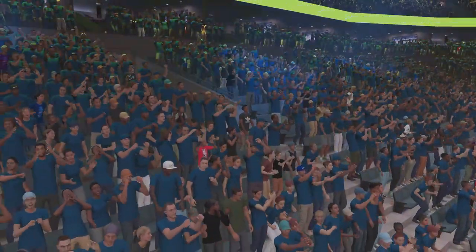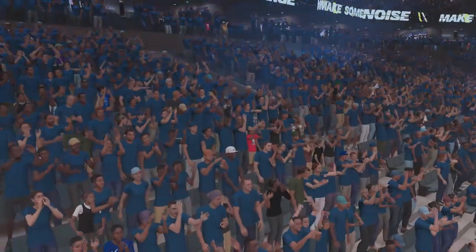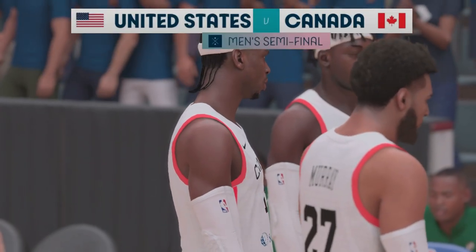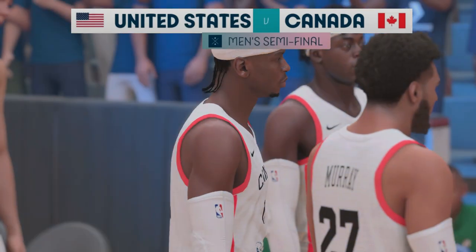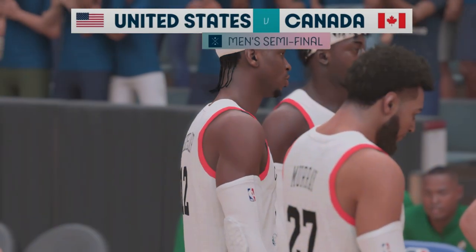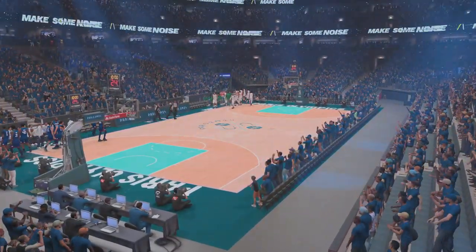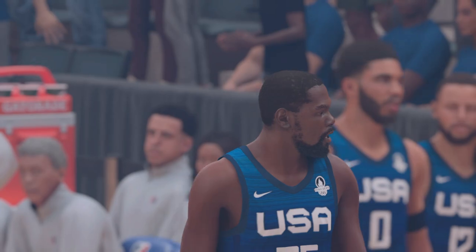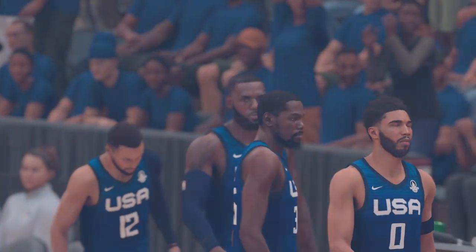And giving us the rundown from the sidelines, reporter Ali LaForce. Now the starting group for the visitors: Jamal Murray out there with Shea Gilgeous-Alexander, then it's Dylan Brooks, then it's Kelly Olejnik, and it's Dort in at the power forward position. Stephen Curry is out there with Devin Booker, then there's LeBron James, then there's Kevin Durant, and it's Davis in at the pivot spot, manning the middle.